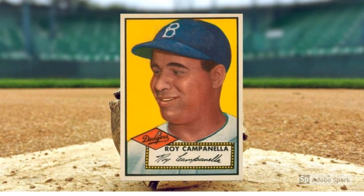1952 Topps Roy Campanella, number 314. Like Robinson, Campanella was a Brooklyn Dodgers hero who made his Topps debut in 1952. The Hall of Fame catcher won the National League Most Valuable Player Award in 1951 and would add two more in 1953 and 1955. Also a high number, Campanella's first Topps card checks in around $1,900 in PSA 7 condition.